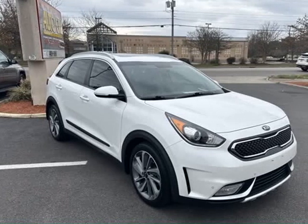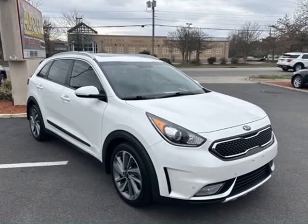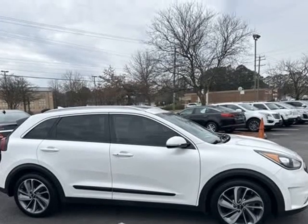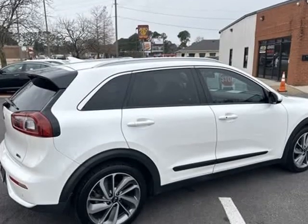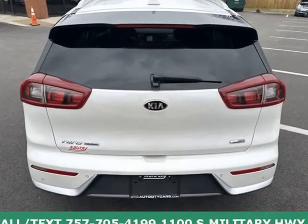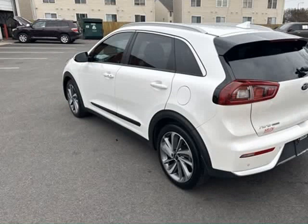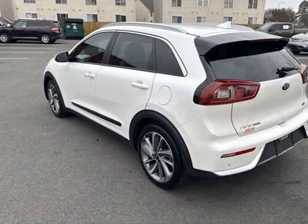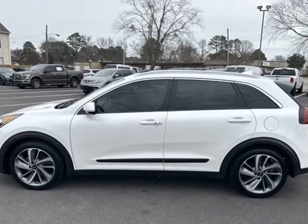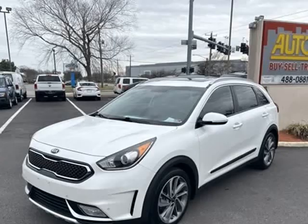This 2017 Kia Niro is brought to you by AutoCity — no pressure, no haggle, no gimmicks, just cars. Check us out at autocitycars.com. 2017 Niro, featuring 1.6L 4-cylinder, Snow White Pearl. Call or text 757-705-4199. Located at 1100 South Military Highway.